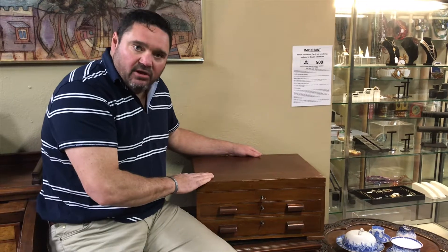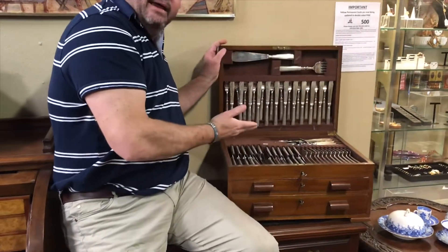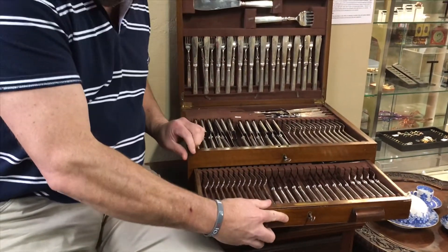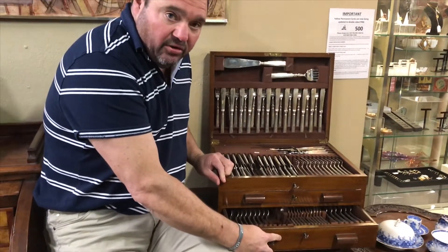Another highlight in this auction is this beautiful solid silver cased cutlery canteen. Rarely do they come on the market absolutely complete, full of silver — just in time for Christmas. What a lovely setting this is. Should bring a good dollar at auction.